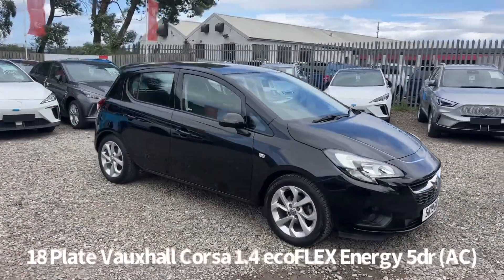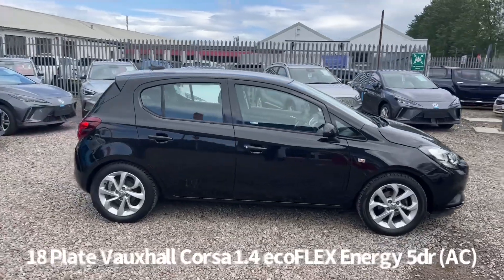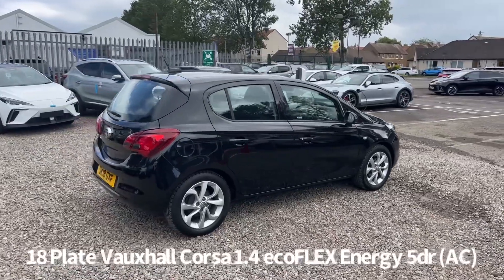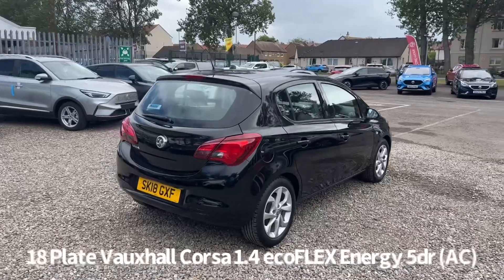Welcome to the Fraser's Cars video walkaround for this Vauxhall Corsa we now have available. This is an 18 plate Vauxhall Corsa 1.4 Ecoflex Energy AC five door, finished in black. It's covered 28,000 miles.